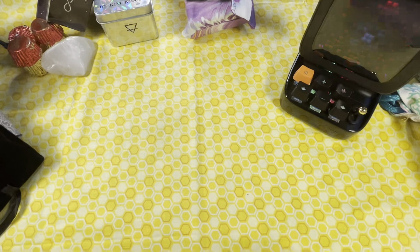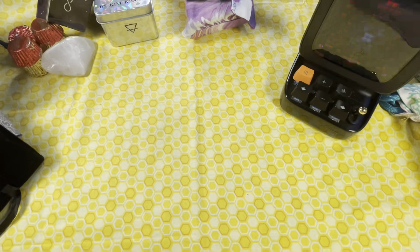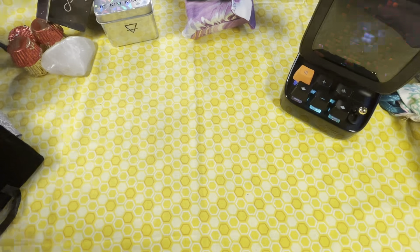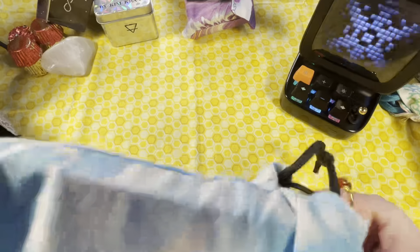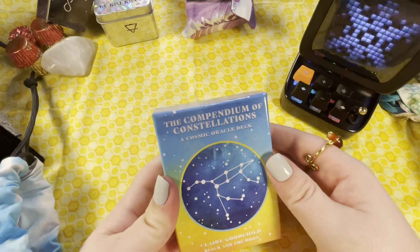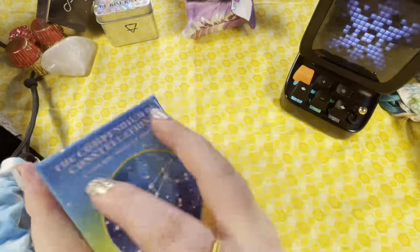That's pretty much that pile. Oh — I lied — I want to go through my astrology decks and then we're done. One more little go. This is the Compendium of Constellations, a Cosmic Oracle deck by Cleyre Goodchild.